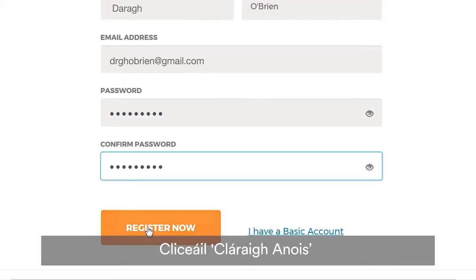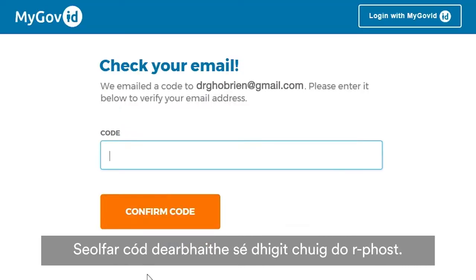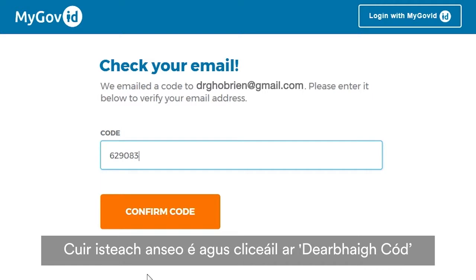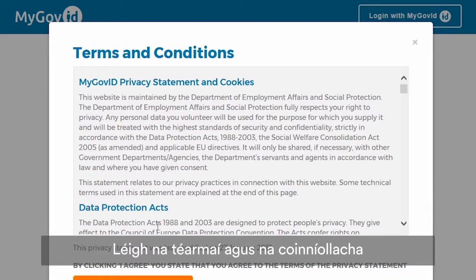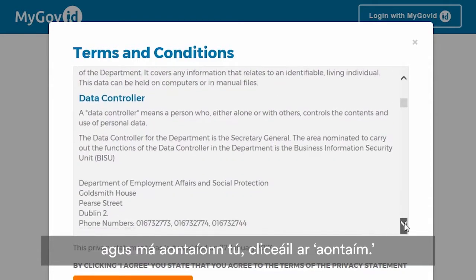Click Register. A six-digit confirmation code will be sent to your email. Enter it and click Confirm Code. Your code has been confirmed — click Next. Read the terms and conditions, and if you agree, click I Agree.